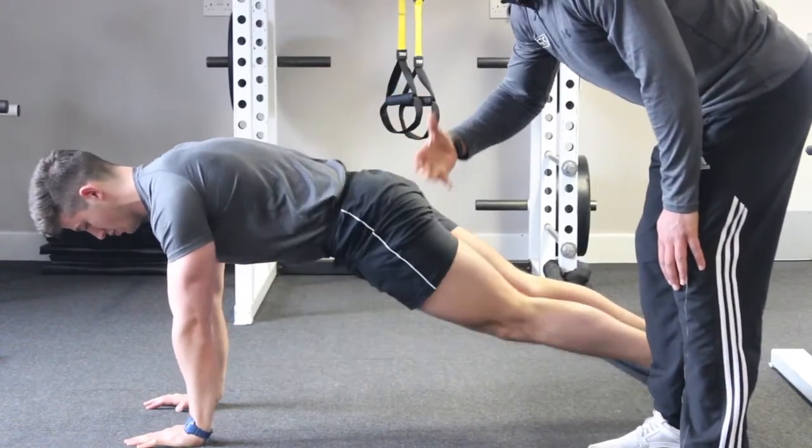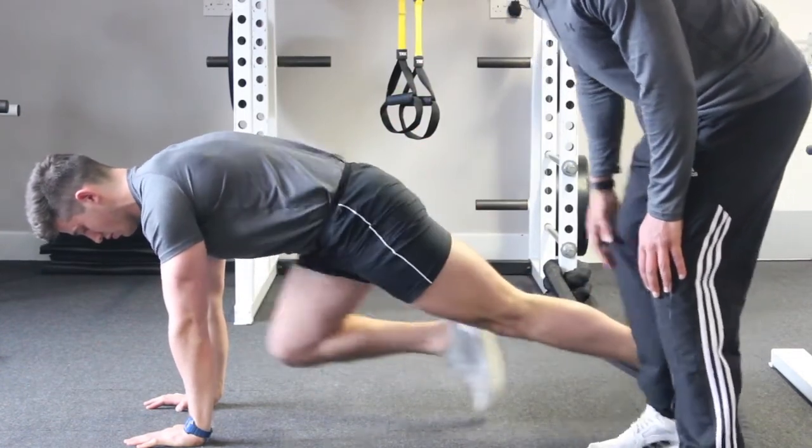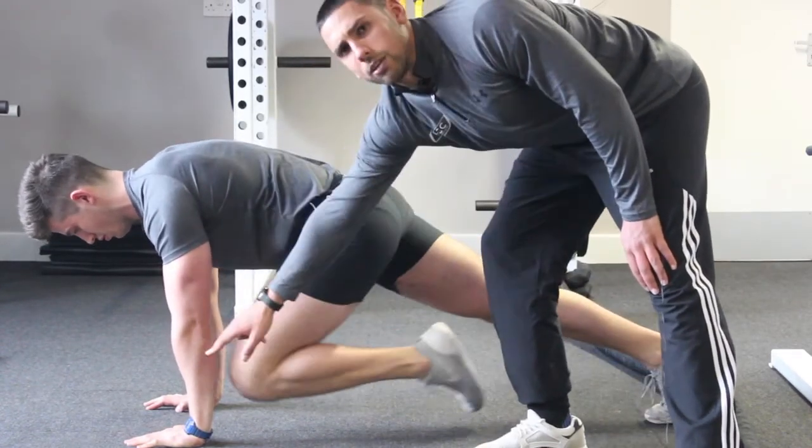This exercise can be done very quickly, but it's actually very beneficial to do it nice and controlled, so don't feel like you have to do it very quickly. You really want to keep this core nice and tight and keep the hand-over-shoulder position.